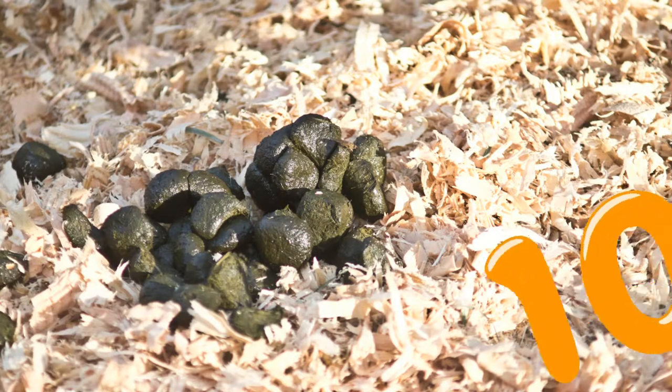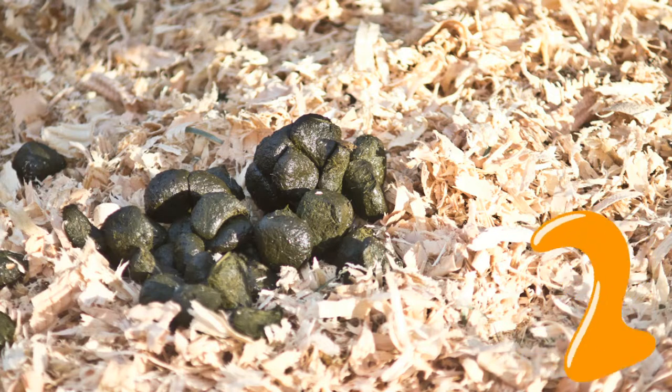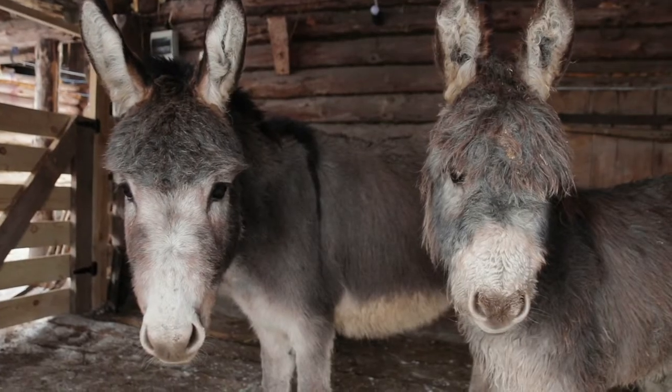Number nine. This is none other than a donkey.